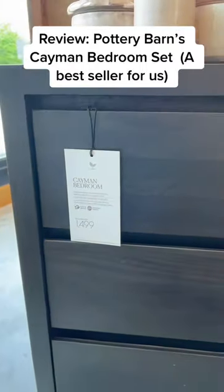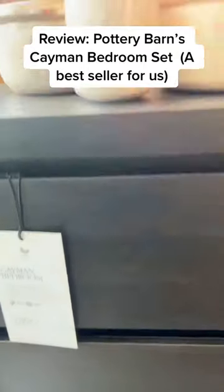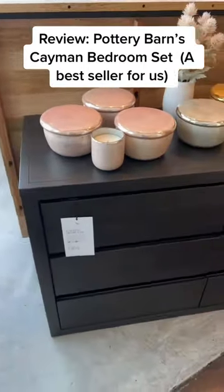For the price point, I think there's been some disappointment with the quality on this, but for the style and the stain, you're not going to find anything in this price point.